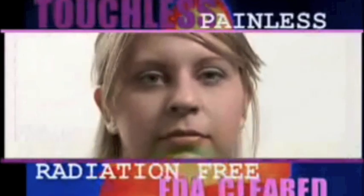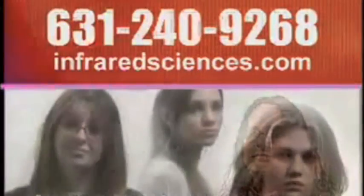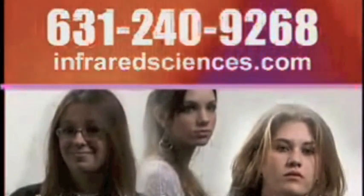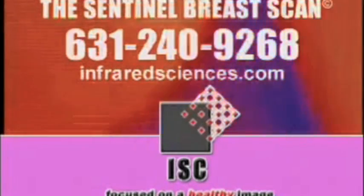Radiation free and cleared by the FDA. Early detection begins with a phone call 631-240-9268 or a visit to infraredsciences.com. The Sentinel Breast Scan is your first line of defense against breast cancer.